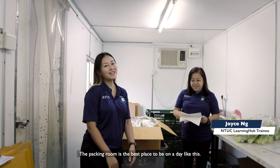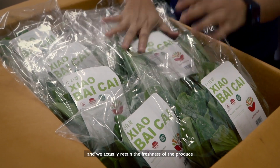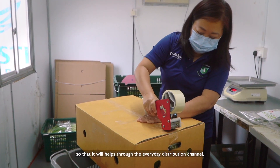The packing room is the best place to be on a day like this. It not only cools you down but it's actually the beginning of the cool chain — it retains the freshness of the soil produce so that it helps the everyday distribution channel.